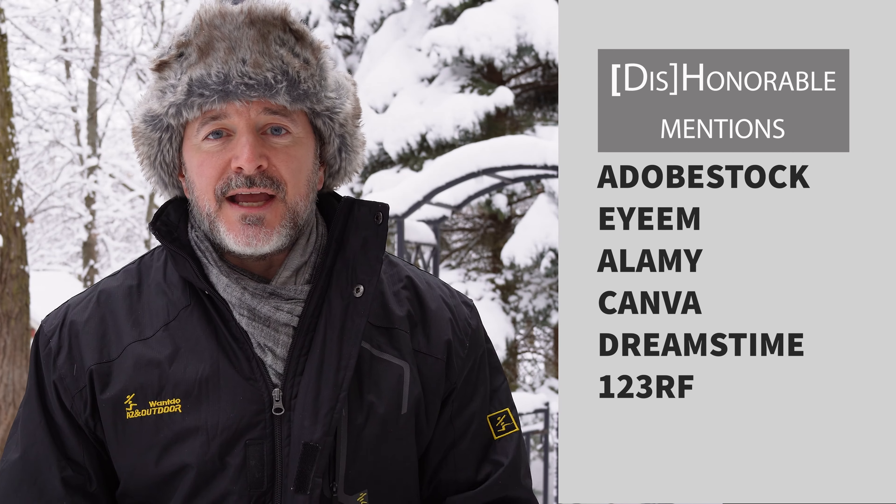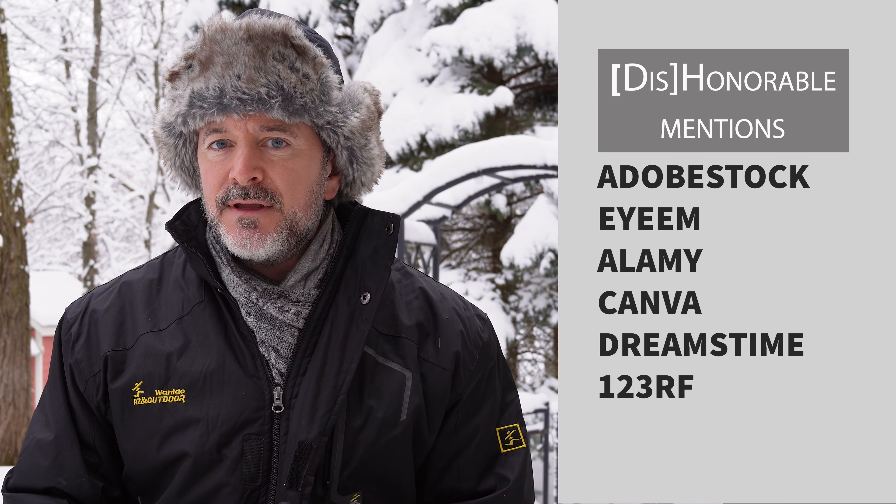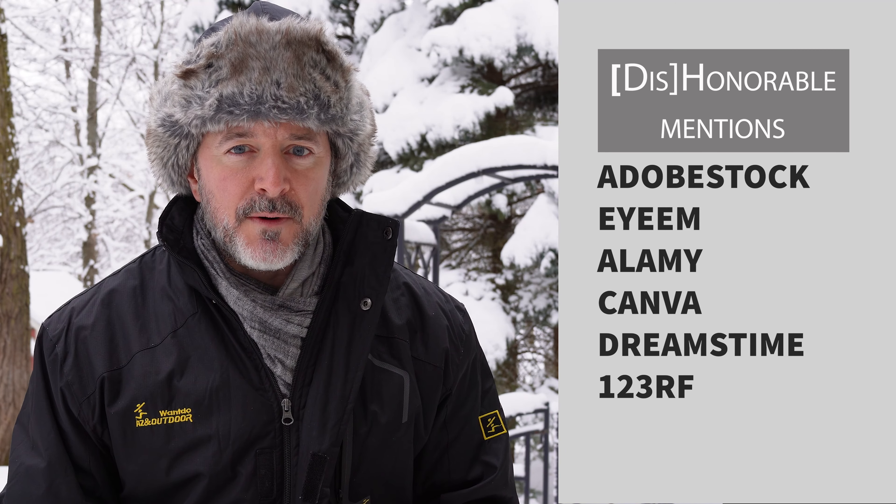Now for the honorable mentions section. I'm going to cover all the other agencies I submit to that had some earnings. I had sales from Adobe Stock, Alamy, Dreamstime, Canva, and 123RF in November, totaling $6.25. I share these so you can get an idea of what's selling — my stuff is mostly travel-oriented, but it might inspire you if you've got images sitting on your hard drive or you're getting ready for a trip.